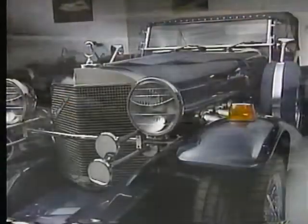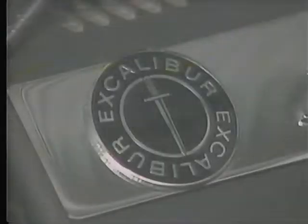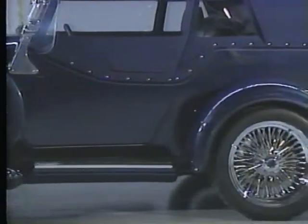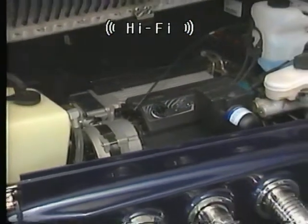This is the Excalibur Limited Edition. It represents the beginning of an era for Excalibur, successfully combining Excalibur's most famous body style with the ultimate in today's automotive technology. The Limited Edition features the new 300 horsepower Corvette engine and drivetrain.